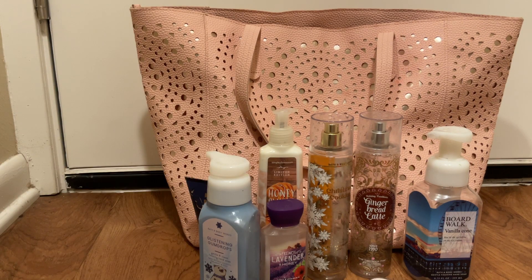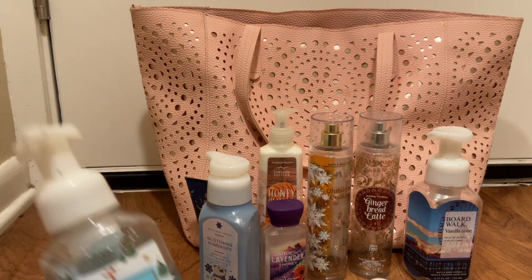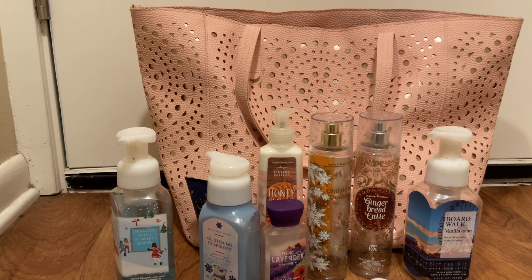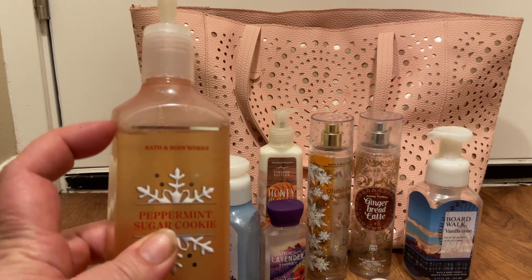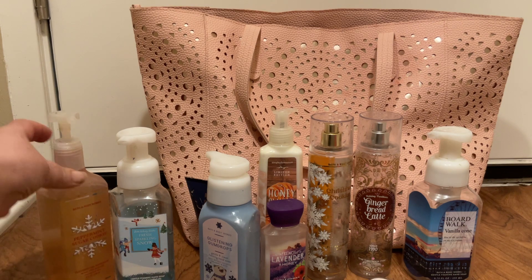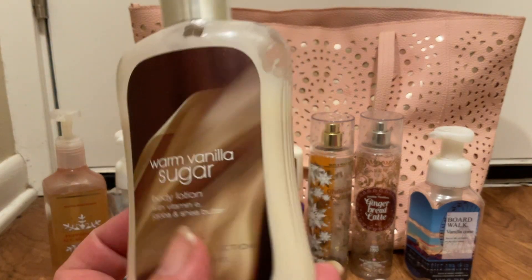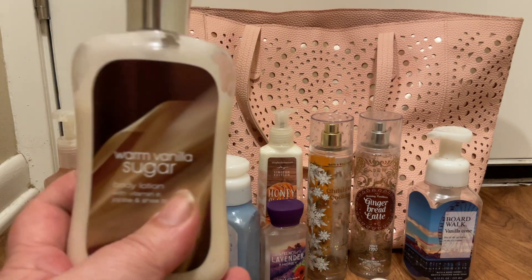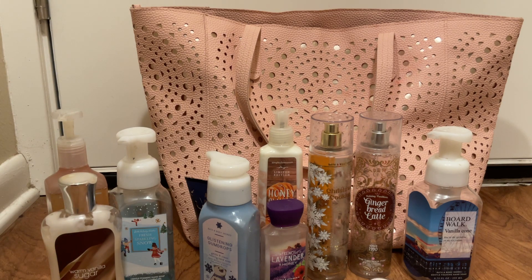Then I got some use on my Fresh Sparkling Snow. I got just a little bit of use on the Peppermint Sugar Cookie, so it's right here at the line now. I got some use on my Warm Vanilla Sugar Body Lotion — I did pull this to be decluttered but I'm just going to use it to shave my legs, and I don't do it very often so that's going to take me a long time to get through.